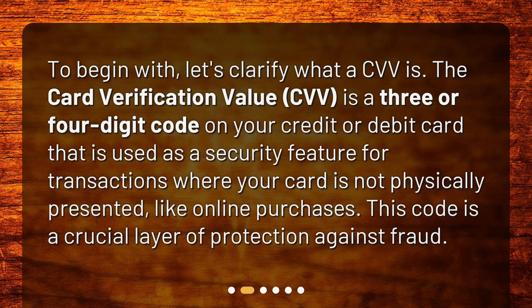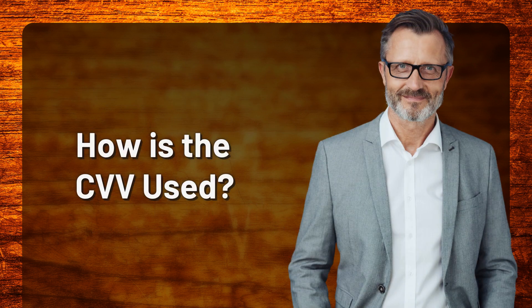To begin with, let's clarify what a CVV is. The card verification value CVV is a three or four digit code on your credit or debit card that is used as a security feature for transactions where your card is not physically presented, like online purchases. This code is a crucial layer of protection against fraud.